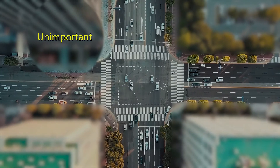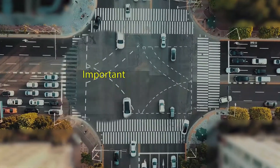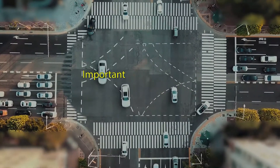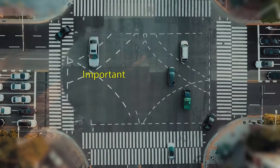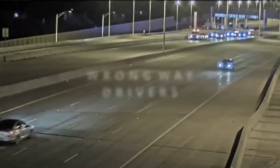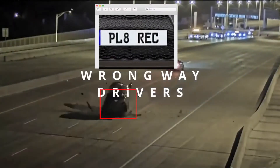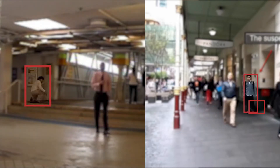With smart compression, you can compress anything deemed unimportant at low resolution, while anything important is maintained at the full resolution of the camera. The user can decide what is considered important — it could be all faces, vehicle number plates, or even particular behaviors such as someone falling down or abandoning a bag in a crowded public place.